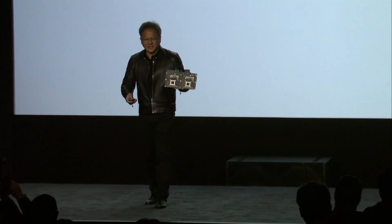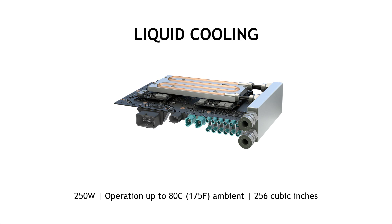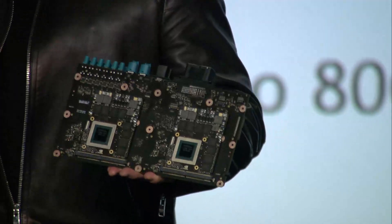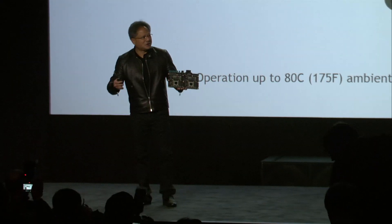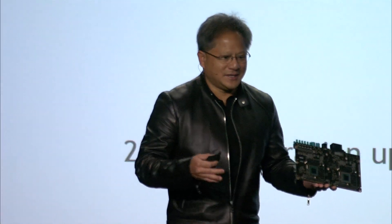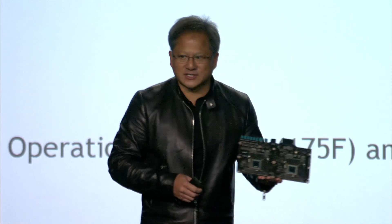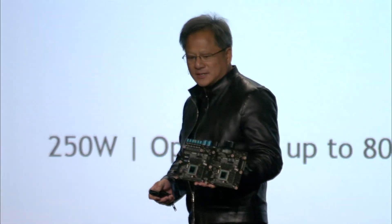Two next-generation Tegra processors on top. Two next-generation Pascal GPUs on the bottom. It is liquid-cooled so that we could keep this computer running comfortably, even in a car with 80 degrees Celsius — 175 degrees Fahrenheit conditions — which are extreme by any standard. We can dissipate 250 watts in 256 cubic inches, which is 8 by 8 by 4 — approximately the size of a lunchbox.